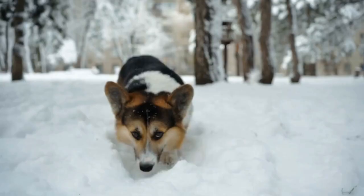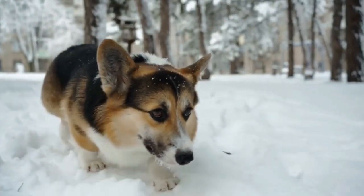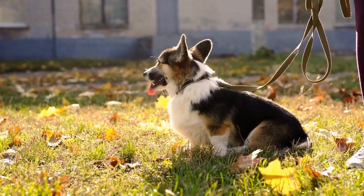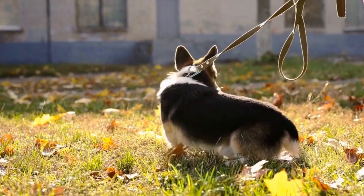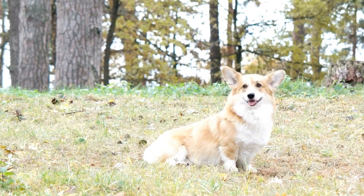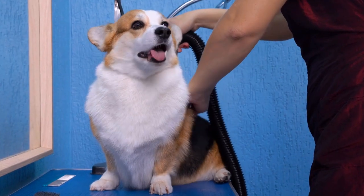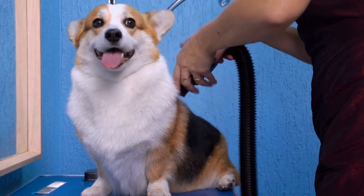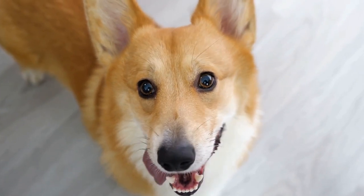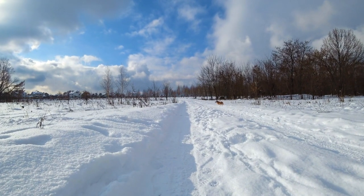4. Eye Health. Pembroke Welsh Corgis are prone to developing eye problems such as progressive retinal atrophy (PRA) and cataracts. PRA is a degenerative disease that causes gradual vision loss, leading to blindness. Routine eye examinations by a veterinary ophthalmologist can help detect these conditions early on and provide appropriate treatment options. Cataracts, which cause clouding of the lens in the eye, can also impact a corgi's vision. Depending on the severity, cataracts may require surgical intervention. Regular checkups with your veterinarian will ensure that any eye issues are promptly addressed.